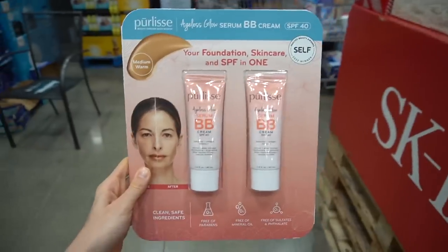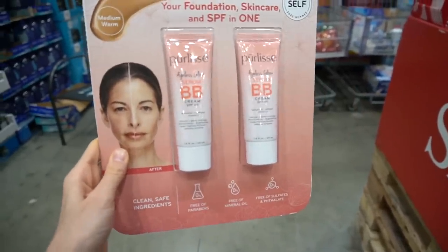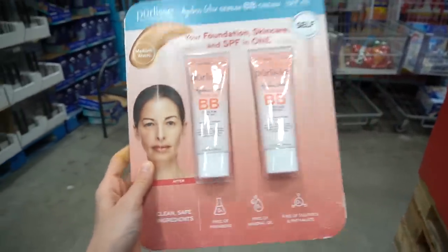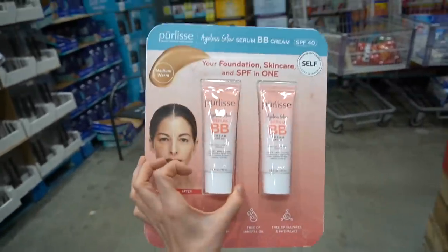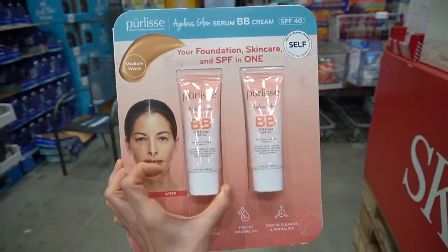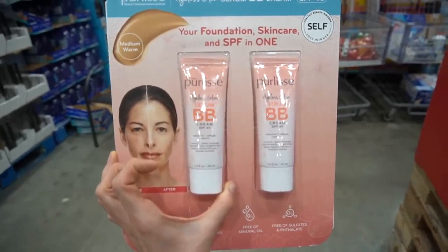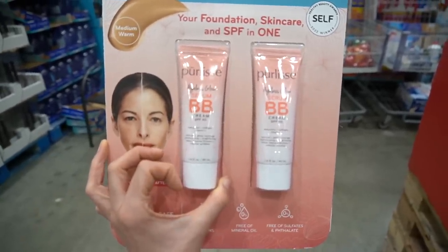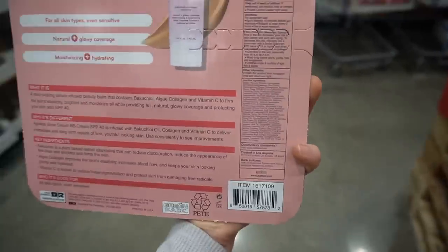Over here: Pearlée's Ageless Glow BB Cream SPF 40. It's got bakuchiol in it. Now, bakuchiol is an antioxidant — in lab-based studies there's some evidence showing that it activates some of the same pathways as retinol, and there's a clinical study showing it improves fine lines. But people trying to make it seem like it's a plant-based retinol alternative — to me, that is a reach. It's a fine ingredient.